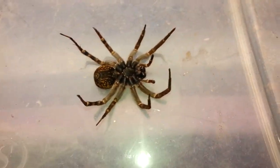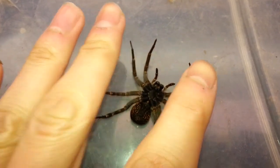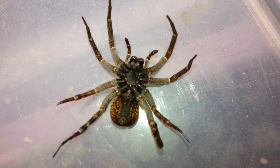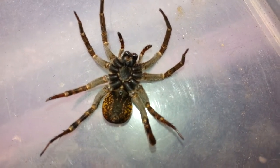Not exactly the best of all days today. I did have a death. This was one of my Tigrosa georgicola — this is probably my oldest female. You probably saw her in a couple of feeding videos and tour videos. And this is a confirmed georgicola.